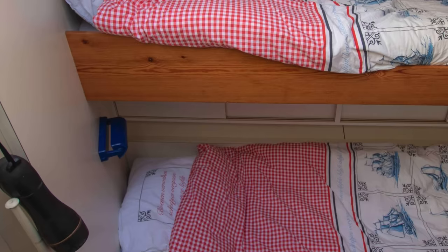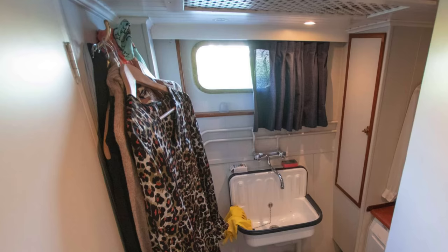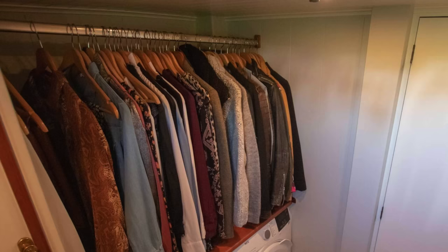Next we come to the twin single cabin. It doesn't yet have its own toilet system installed but this can be easily done. The vessel also has a decent sized utility room with sink and of course a washing machine and dryer.